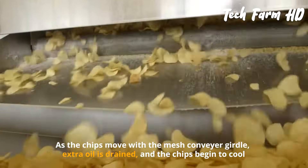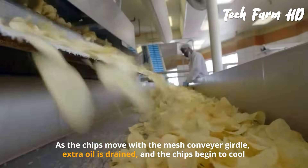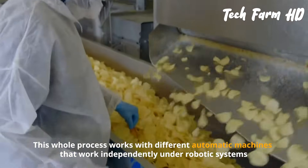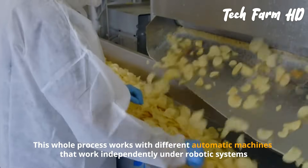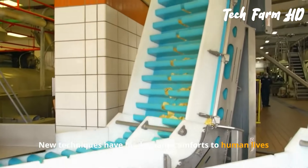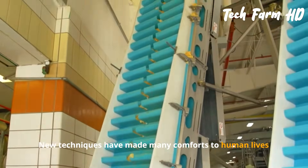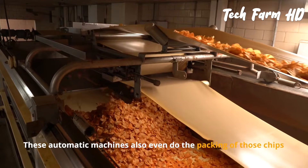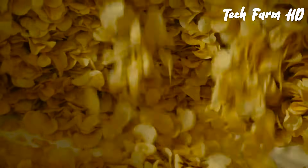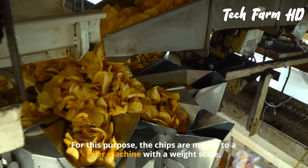A wire mesh girdle grabs the hot chips at the end of the feeding container. As the chips move with the mesh conveyor girdle, extra oil is drained and the chips begin to cool. This whole process works with different automatic machines operating independently under robotic systems, bringing many modern efficiencies. These automatic machines also handle the packing of the chips.